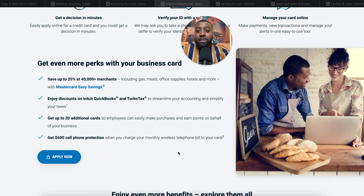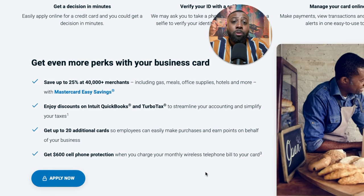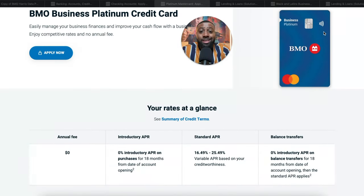You also get additional perks with this card: save up to 25% at 40,000 merchants including gas, meals, office supplies, hotels, and more. You get QuickBooks and TurboTax discounts, and cell phone protection — just pay the bill on this card and you can get up to $600 in cell phone protection. But like I always say, all the benefits are extras; we're really here for the 0% interest APR offers on business credit cards.